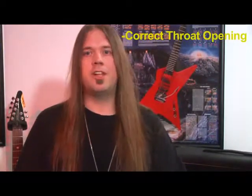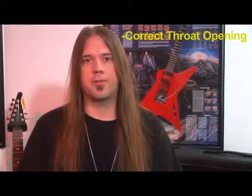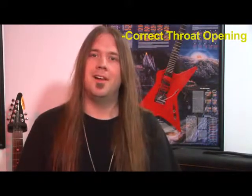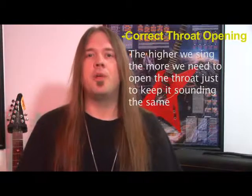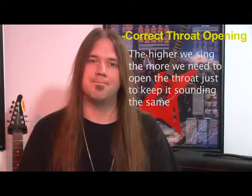The second requirement is to sing with the correct throat opening, which gives us a darker, more bassy tone to our voice. The rule is the higher we sing, the more we need to open the throat just to keep it sounding the same. In today's lesson we're going to look at the third major requirement for good vocal tone, which is adding treble to the voice or in other words making it piercing.